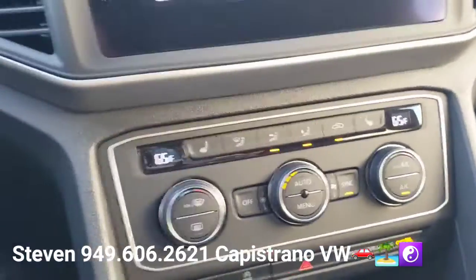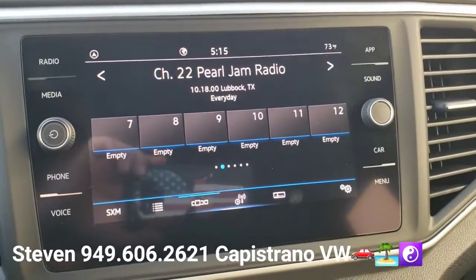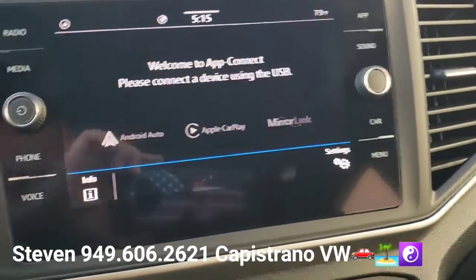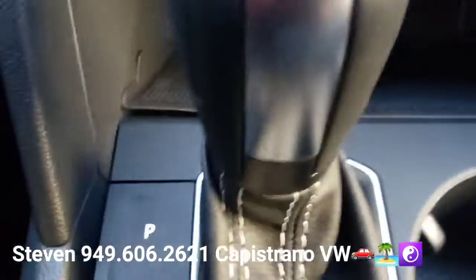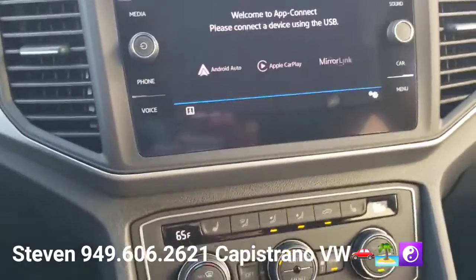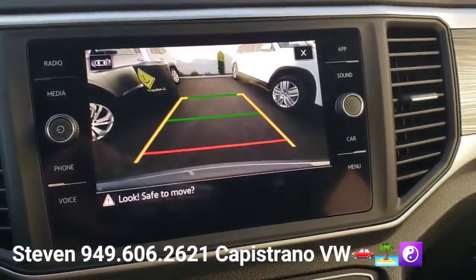It's got the touchscreen radio with Apple CarPlay and Android Auto. Down here it also has wireless charging — wireless Apple CarPlay. And pop it in reverse and you can see the backup camera, the more advanced camera right there.